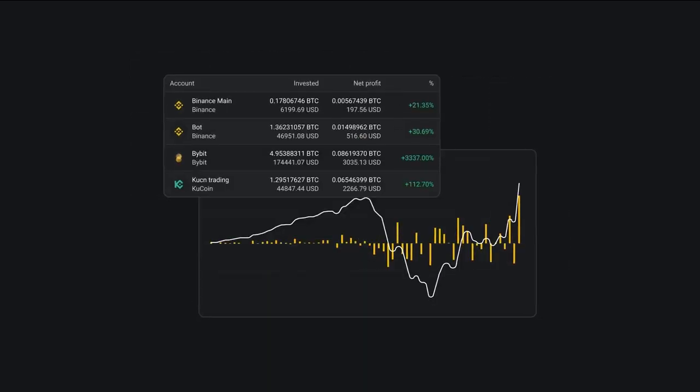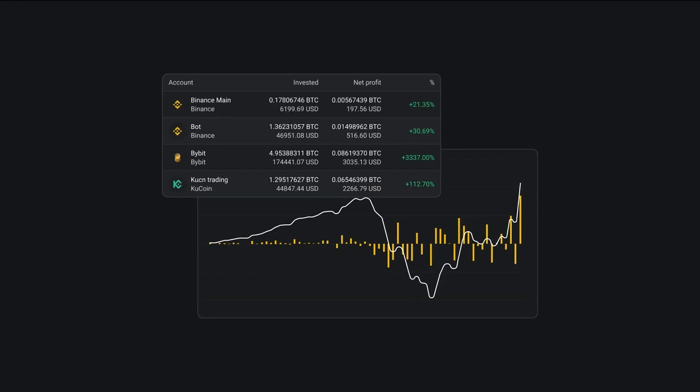Finally, with Altrady's trading analytics you can track your performance over time, identify areas for improvement, and refine your trading strategy.